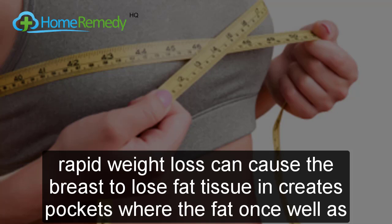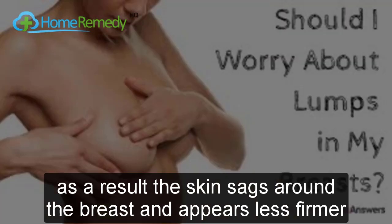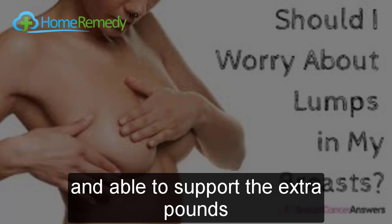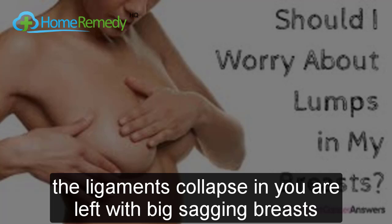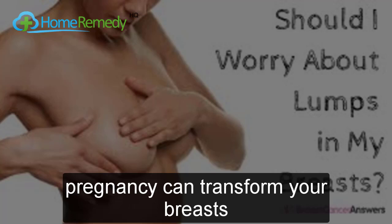The third cause is yo-yo dieting. Rapid weight loss can cause the breasts to lose fat tissue, creating pockets where the fat once was. As a result, the skin sags around the breast and appears less firm. Gaining weight also puts extra pressure on the ligaments; unable to support the extra pounds, the ligaments collapse, leaving you with big, sagging breasts.